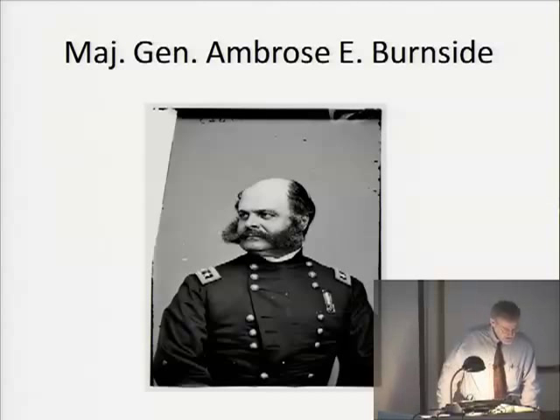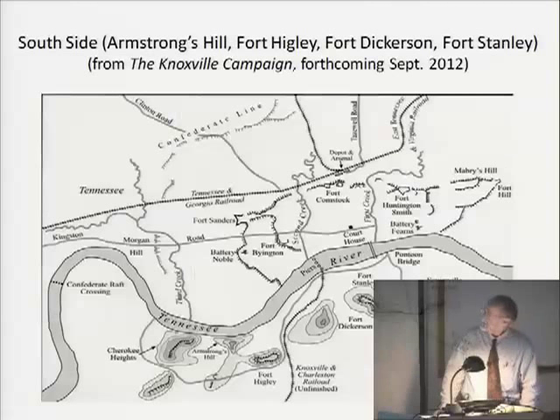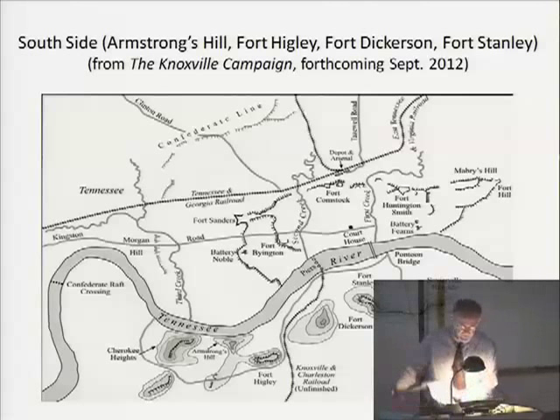Everyone has seen photographs of Ambrose Burnside, and it's obligatory to have photographs of the major commanders. General James Longstreet — a post-war photograph, long after the conflict. A map shows roughly where Knoxville is located on the north side of the Tennessee River, with the Union line of defenses that Captain Orlando Poe designed and supervised construction of, and the Confederate lines about three-quarters of a mile outside them. There were dozens of houses scattered between the two opposing lines, and the experience of those civilians is rather interesting.